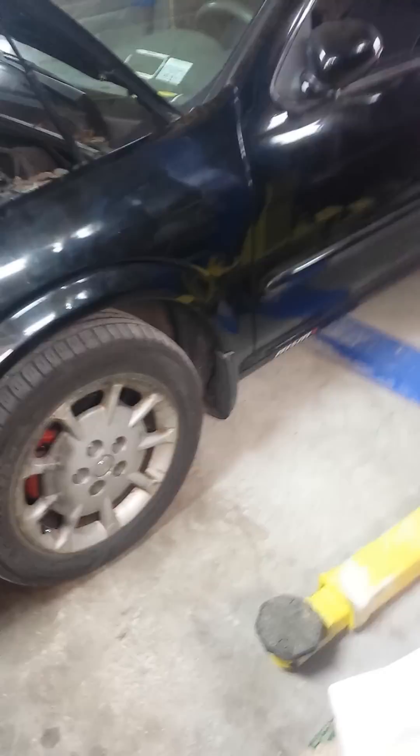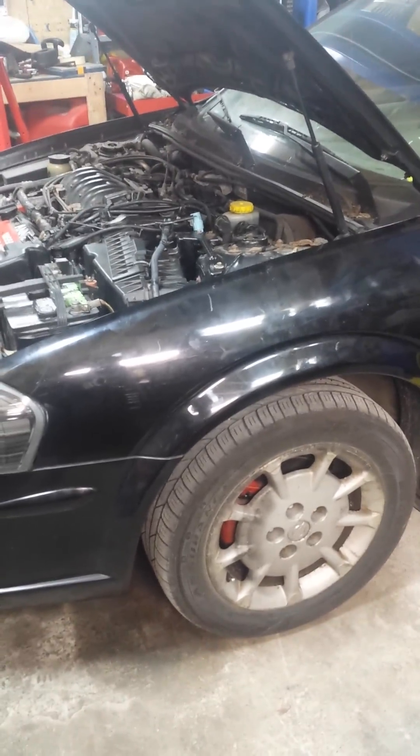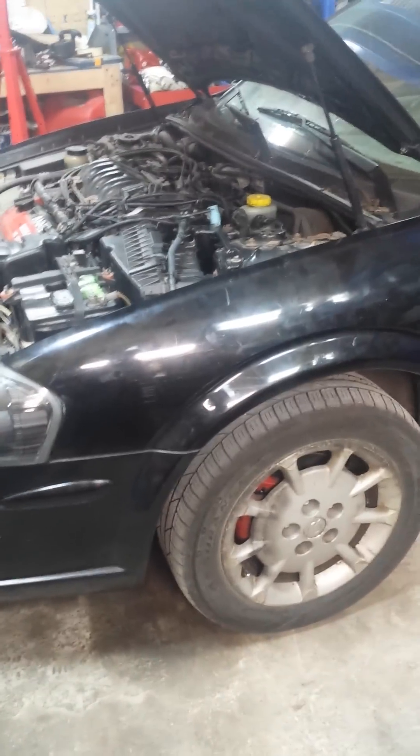I'm doing a video today on a 2000 Maxima. I'm getting code P1320 — ignition faulty circuit. What's going on with the car: it's been sitting for two years. I just popped the transmission in and took it for a test drive, and I noticed the car is shaking just a little bit. I'm getting a code for a misfire on cylinder number two, and when I cleared it I'm getting a cold misfire on cylinder number one.